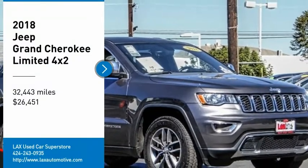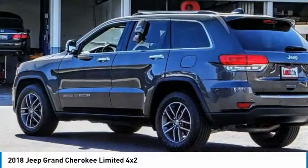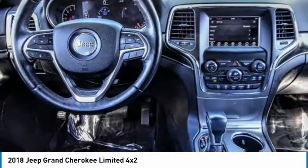Make a great choice today with the 2018 Grand Cherokee. The Jeep Grand Cherokee offers superior off-road capability, comparable to that of the upscale Land Rover LR3.